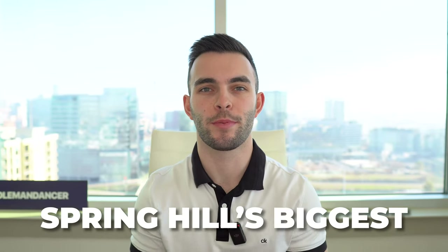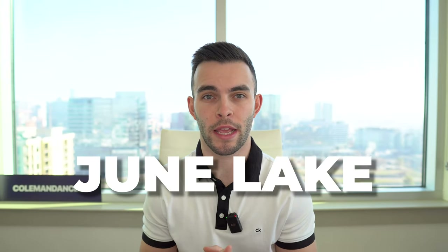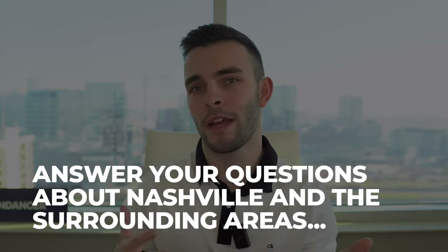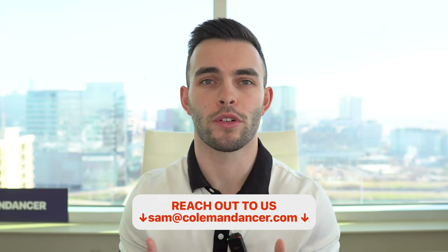Today I'm updating you on all you need to know about Spring Hill's biggest new development, June Lake. I'm Brandon Johns, a real estate agent here in Nashville. My partner Sam and I help families from all across the country find their home here in Middle Tennessee. We make these videos to help answer all your questions about Nashville and the surrounding areas, so when you decide to move, just give us a call or send us a text.